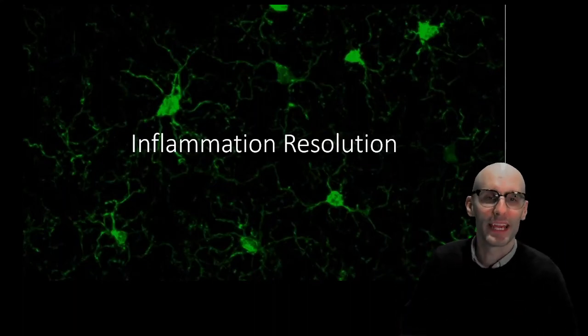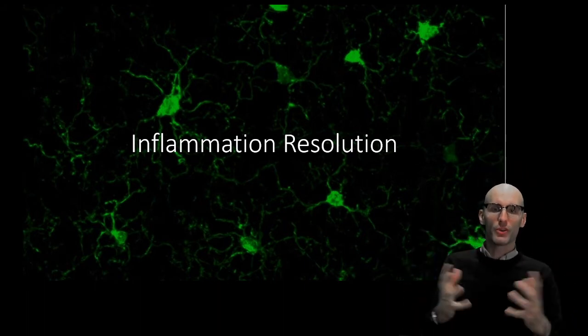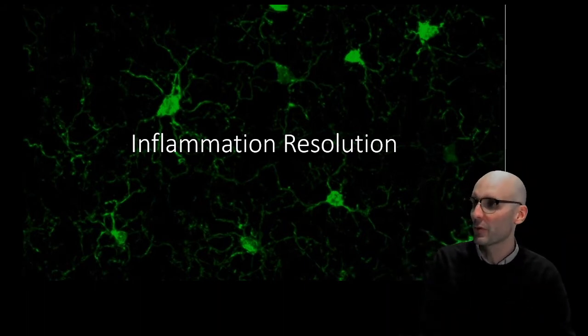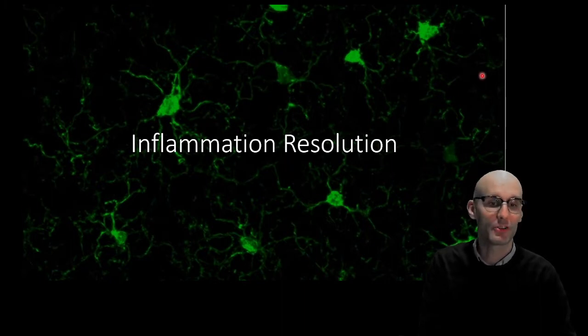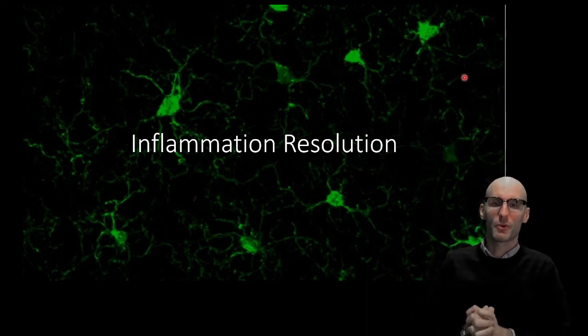Hello everyone, Dr. Jack Gordy here, and today I'm going to take you through the final stage of the inflammatory response, which is resolution. We're going to get back to normal. This beautiful image right here is microglia in the brain, which are an innate immune cell that can induce an inflammatory response in the brain.